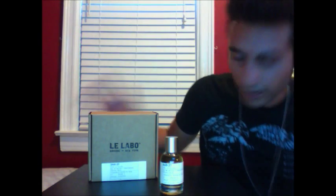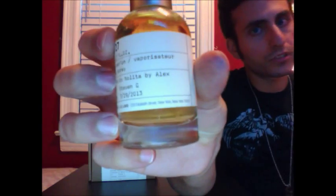Alright, Oud 27. What does this one smell like? Before we delve into that, let me give a brief introductory segment about the company itself. They were established in the fragrance capital of the world, Grasse, France. They have a few boutiques throughout the world — one in London, one in Paris, one in Tokyo, and one in New York City in the Soho section of Manhattan, which is actually where I bought this particular fragrance, and it was compounded by Alex. If you look at the camera, there's a lot of personalization going on with this.